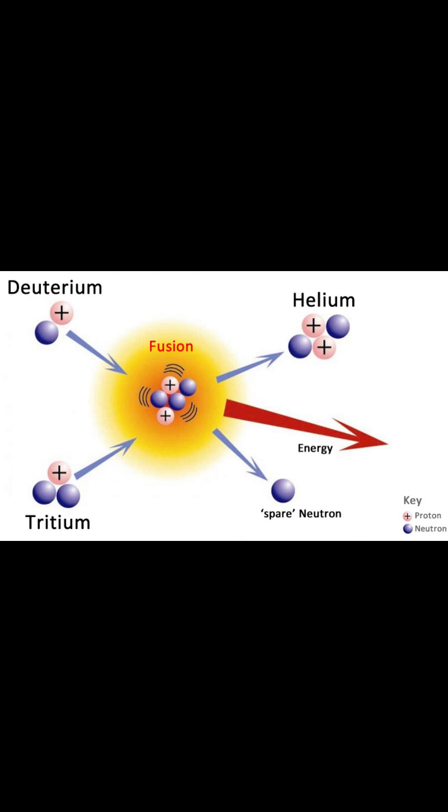The explosive yield is the result of converting a small fraction of the mass into energy according to Einstein's equation E equals mc squared. In a thermonuclear weapon,